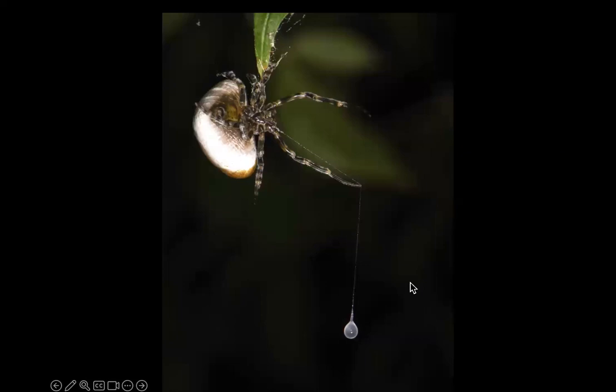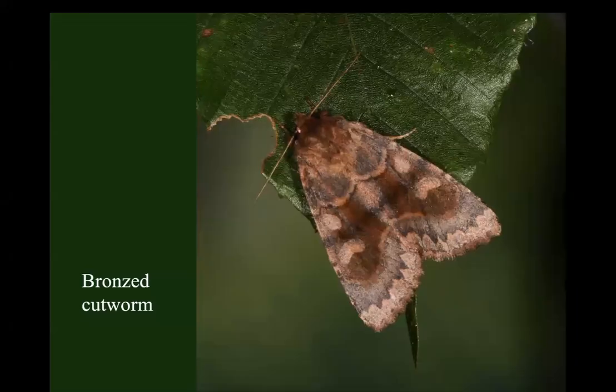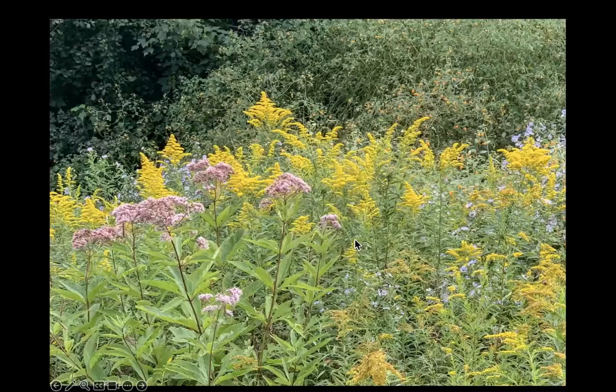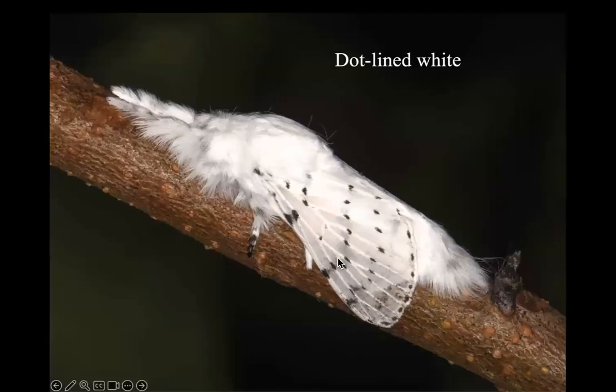I wanted to know what species of moth the spider was collecting at my house. I unwrapped all the little bodies she cut loose and found it was the bronze cutworm. I've got bronze cutworm adults because I've got bronze cutworm caterpillars, and I've got those caterpillars because I've got goldenrod, which is their primary host plant.